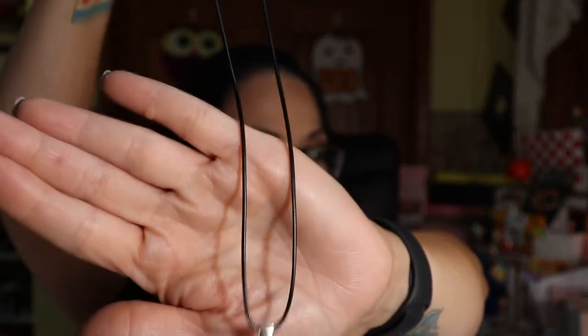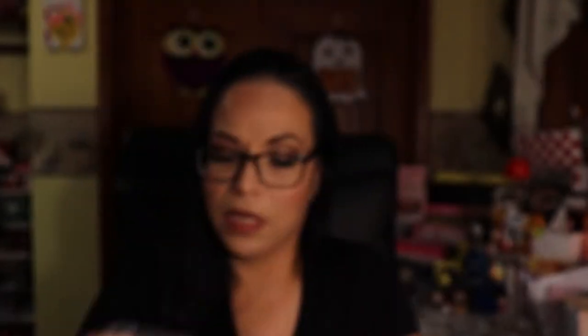The next item we're pulling out is this pendant — handmade with love. I think she gets items from other Etsy shops and then puts them in the box. This is actually really pretty — it's from Audra Studio. It's not my personal style but it's very pretty. I might put it in a giveaway. I don't know what the chain is made out of, but it's a really beautiful necklace.